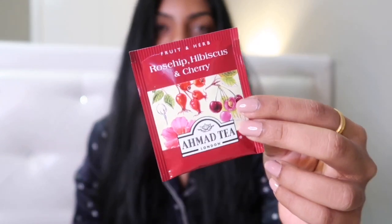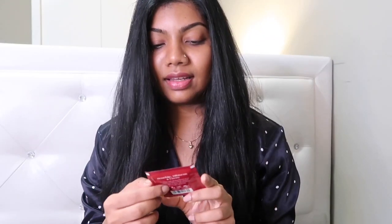Before we continue, I just want to share something I've been loving — a tea I've been drinking. It's a mixture of rosehip, hibiscus, and cherry. Hibiscus and rosehip are very very good for your health, they have lots of health benefits. You're supposed to drink it maybe twice a day, but I've just been drinking it once daily and I feel so much better. It's really good for your blood pressure — any tea with rosehip or hibiscus is great for heart health, it lowers blood pressure and keeps you anxiety-free.